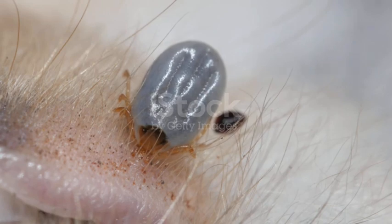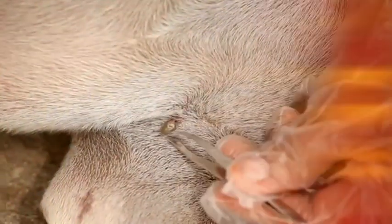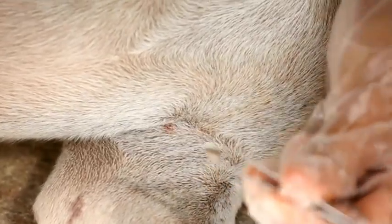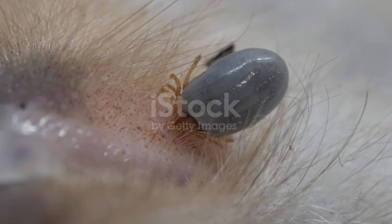Let's not forget female ticks — they're the true long-term feeders. A female tick needs a large blood meal to reproduce, so she'll often stay attached for the full 10 to 14 days before dropping off to lay thousands of eggs. Male ticks may not stay quite as long, but they're still capable of feeding for several days. Either way, the risk is the same: the longer they're on, the more dangerous they become.